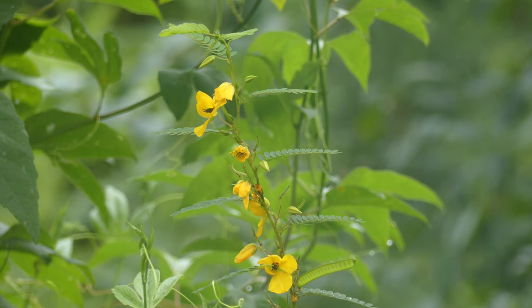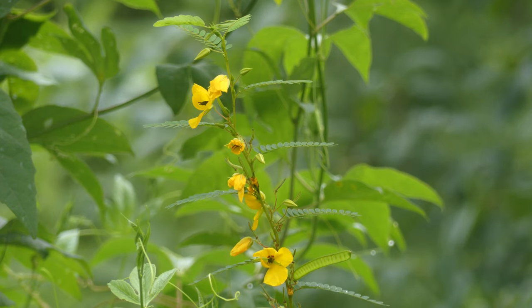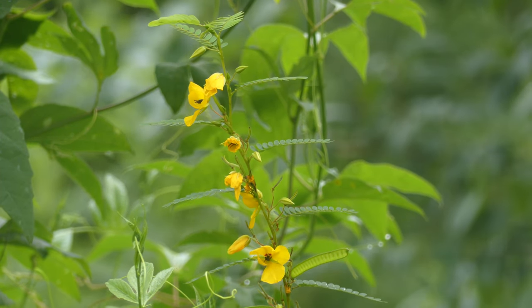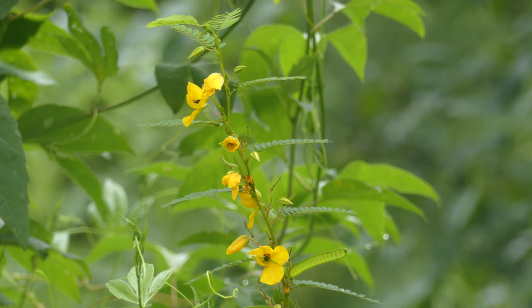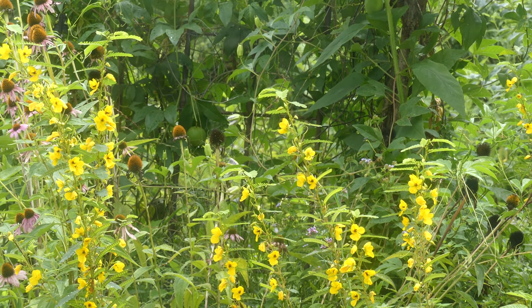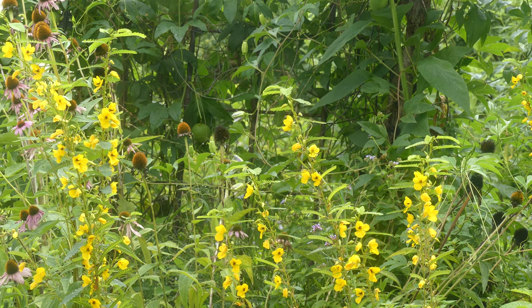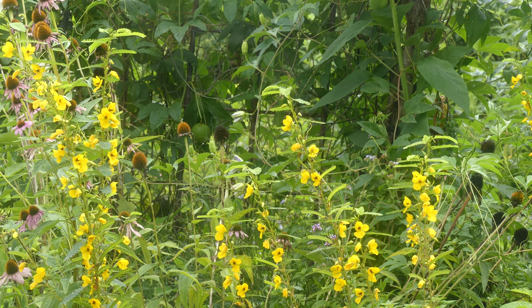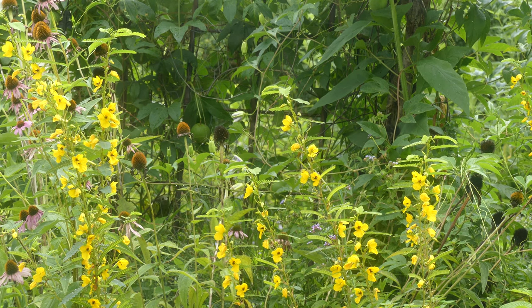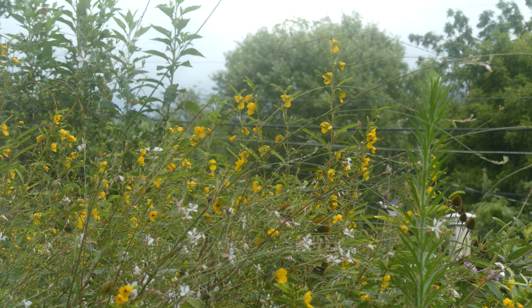Partridge Pea will grow best if you give it at least 10 days of cold moist stratification after you've done scarification. Scarification is simply the nicking or sanding to break the seed coat. Next time you're near a Partridge Pea plant when it's in full bloom, listen for the bees. The bees use buzz pollination on these plants and it's really fun to hear — it's such a cool little sound.